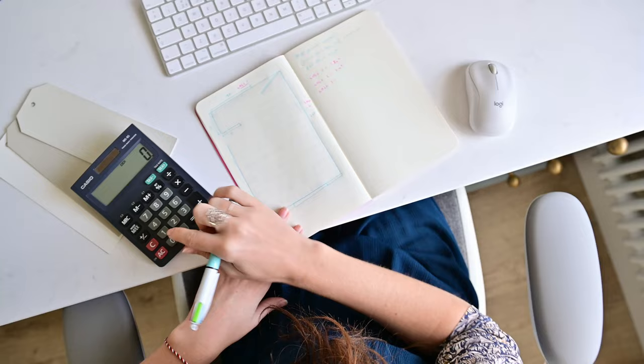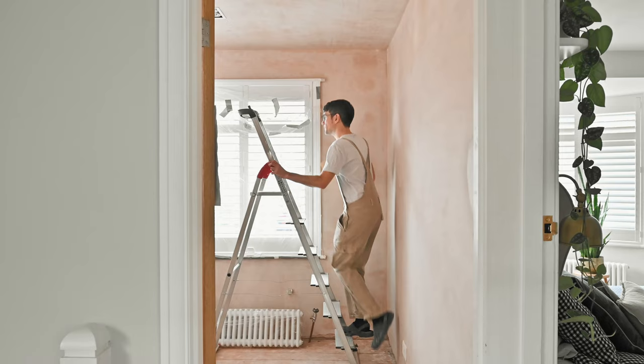Starting your first renovation project is such a thrilling prospect. It's your chance to create the home of your dreams, make it totally customised to your needs so that you can introduce some serious life enhancements. But let's face it, it can also be a major source of stress and anxiety.